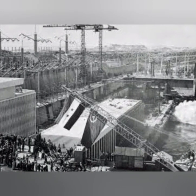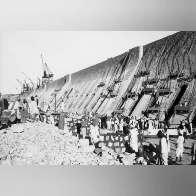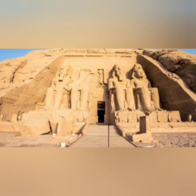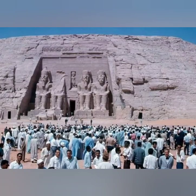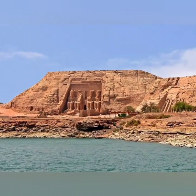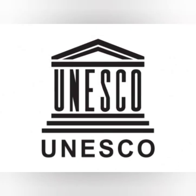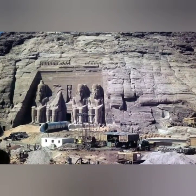In the mid-20th century, the construction of the Aswan High Dam presented a significant threat to several ancient Egyptian monuments. Situated along the Nile River, Abu Simbel temple, built during the reign of Pharaoh Ramesses the Second around 1264 BCE, would have been submerged underwater due to the dam's completion. To avoid losing this cultural treasure, an ambitious relocation plan was devised under the guidance of UNESCO, and the Egyptian government initiated an international campaign to relocate and protect Abu Simbel temple.